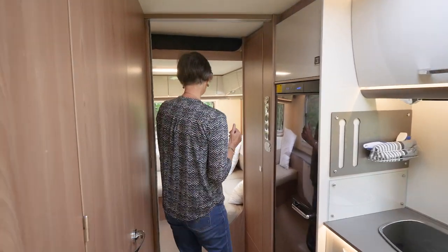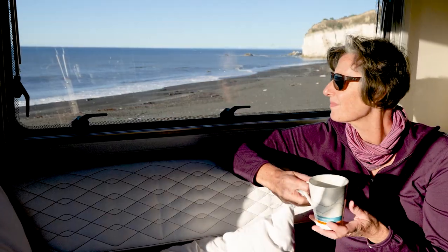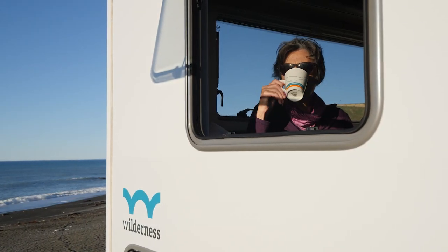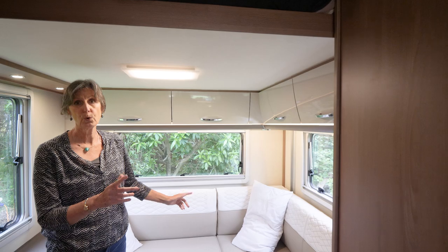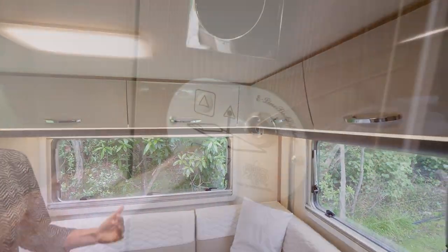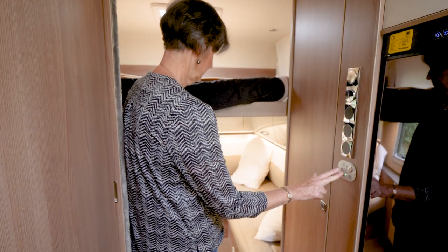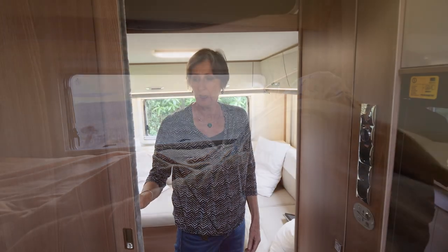There is a spacious lounge area in the rear of the Glider 4, where you can spread out, simply relax, and enjoy the view. With plenty of cupboards and wardrobe for storage, at night the lounge converts to a bedroom by lowering the double bed from the ceiling. A sliding door gives added privacy.